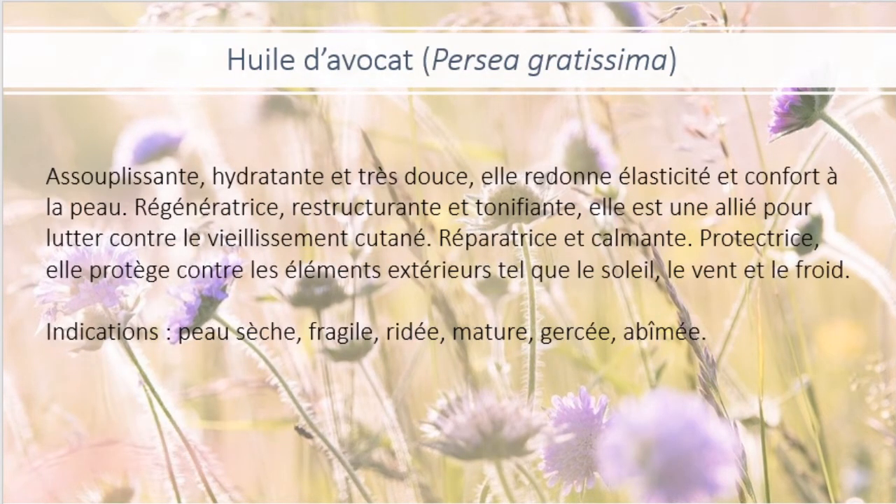L'huile d'avocat est assouplissante, hydratante et très douce. Elle redonne élasticité et confort à la peau. Régénératrice, restructurante et tonifiante, elle est une alliée pour lutter contre le vieillissement cutané. Réparatrice et calmante, protectrice, elle protège contre les éléments extérieurs tels que le soleil, le vent et le froid.